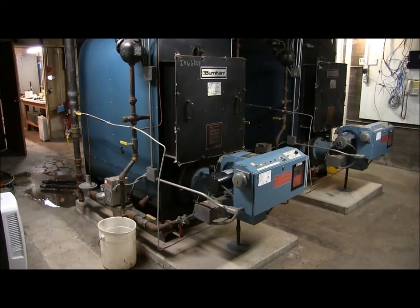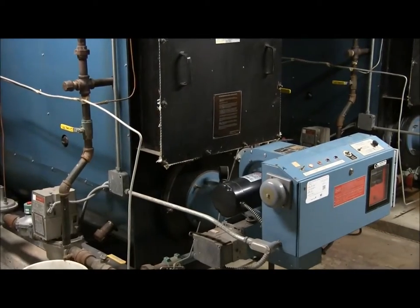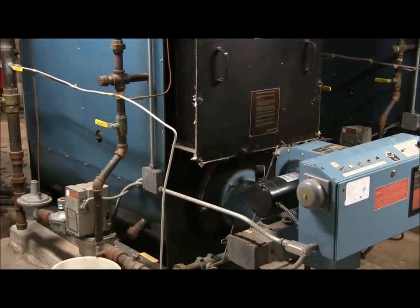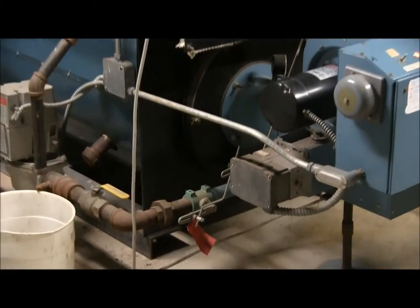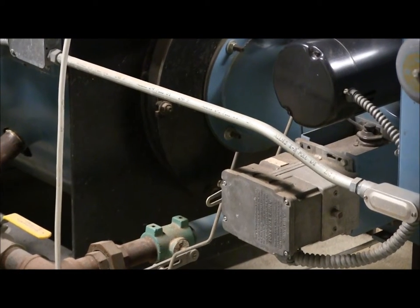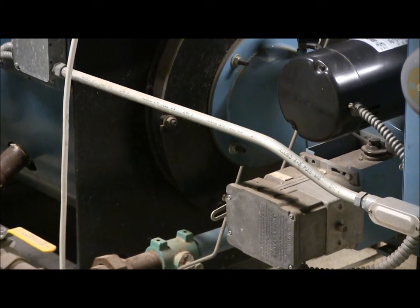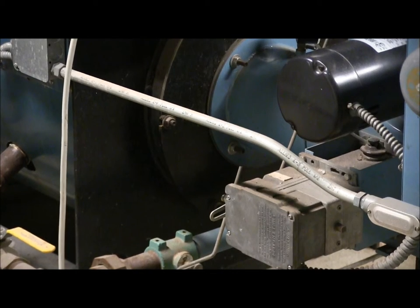At this moment it's doing a series of tests to make sure its valves are operating the way they're supposed to be. It slowly tests everything to make sure it's good to operate. It will not turn its gas on until it knows all its fail safes are working.